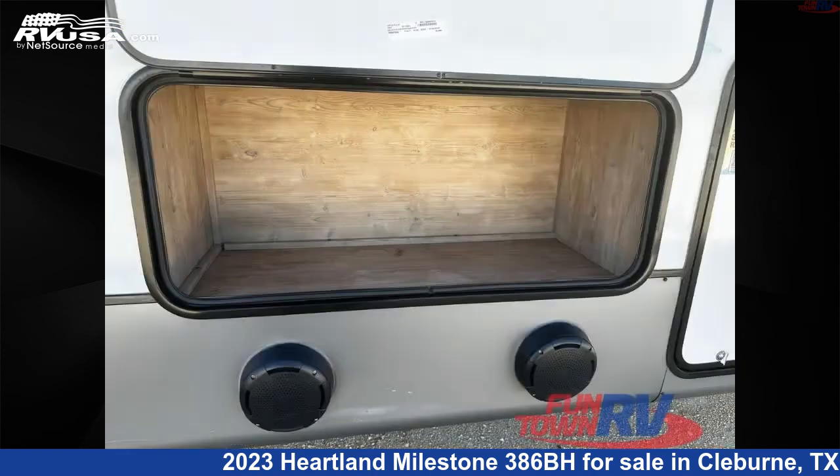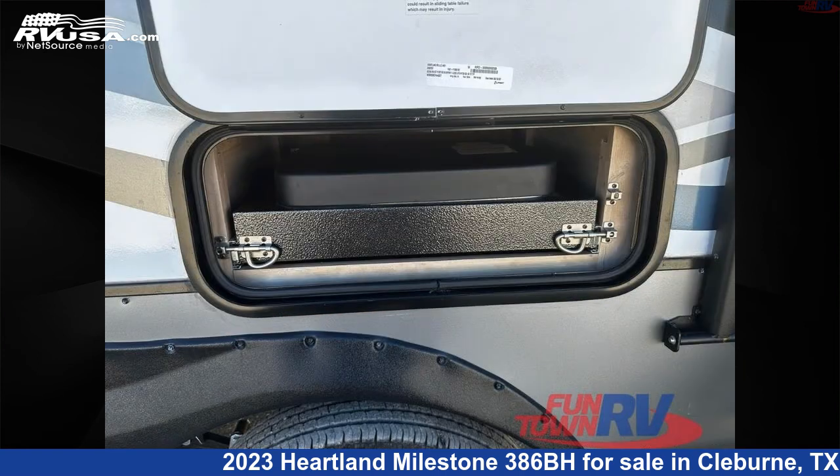This used Heartland is 43 feet 0 inches in length and features sleeps 8, slide-out, and 50 gallons fresh water capacity.